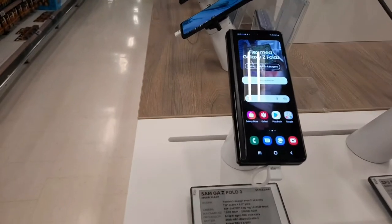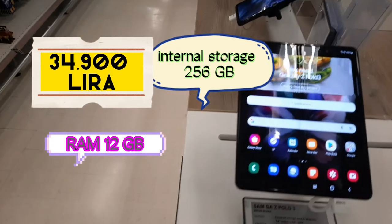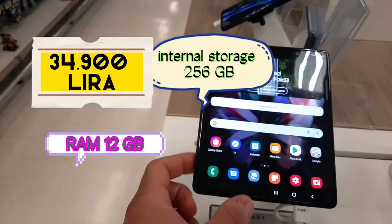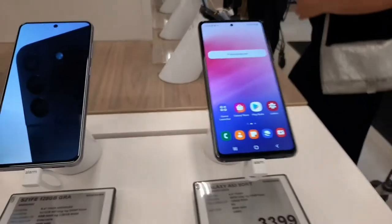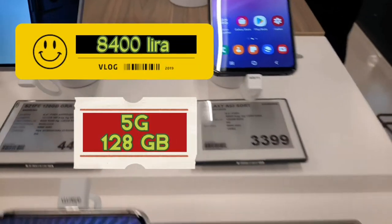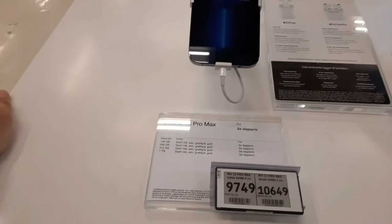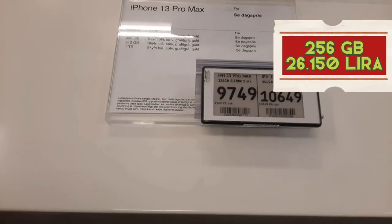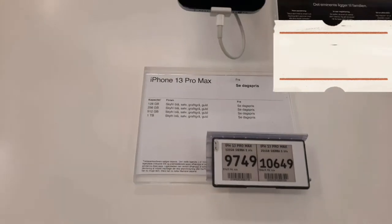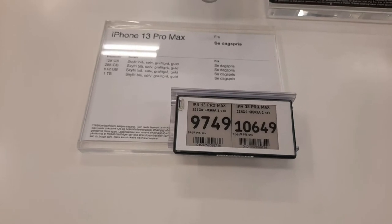Samsung Galaxy Z Fold 3, fiyatı 14.200 kron. Bilmiyorum Türkiye'de fiyatları ne, geldi mi? Galaxy A53 var; fiyatları 3400 kron — yaklaşık 500 Euro dolaylarında. Bu arada burada iPhone 13 Pro Max: 128 GB 9749 kron, yani yaklaşık 1100-1200 Euro civarlarında. 256 GB ise 10.000 kron — 1250 Euro dolaylarında.